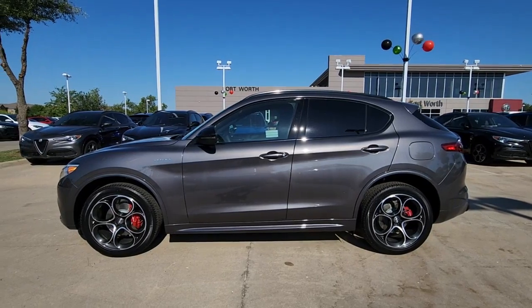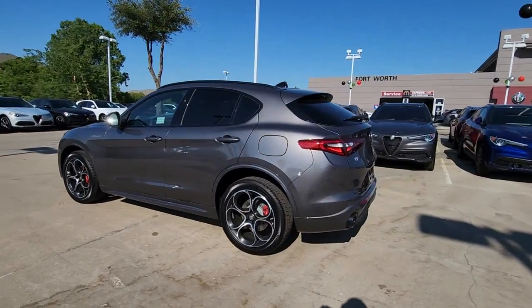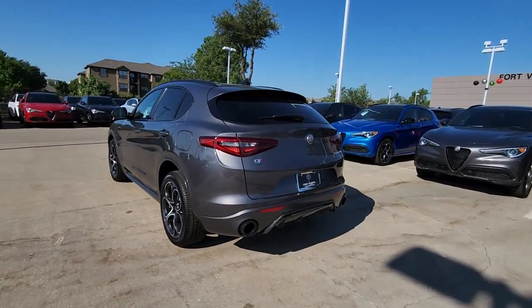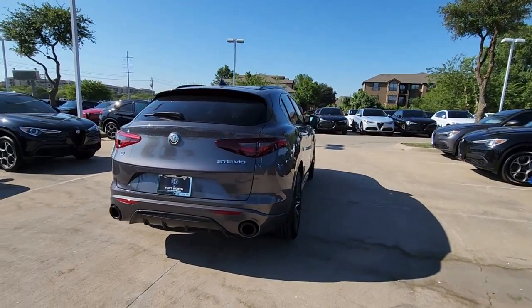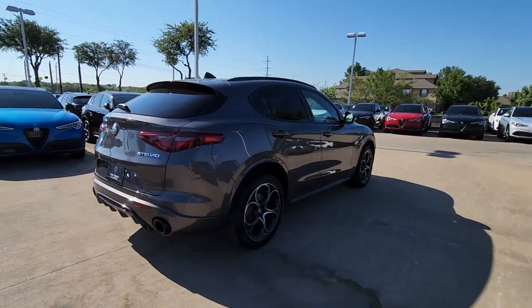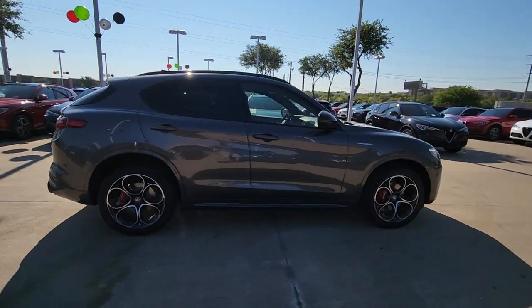Take a moment to check out the 2022 Alfa Romeo Stelvio. This high-spirited Stelvio delivers racing-inspired performance wrapped in sensuous Italian style. Designed for motorsport enthusiasts, this compact SUV engages the emotions and makes the act of driving a delight to be savored.